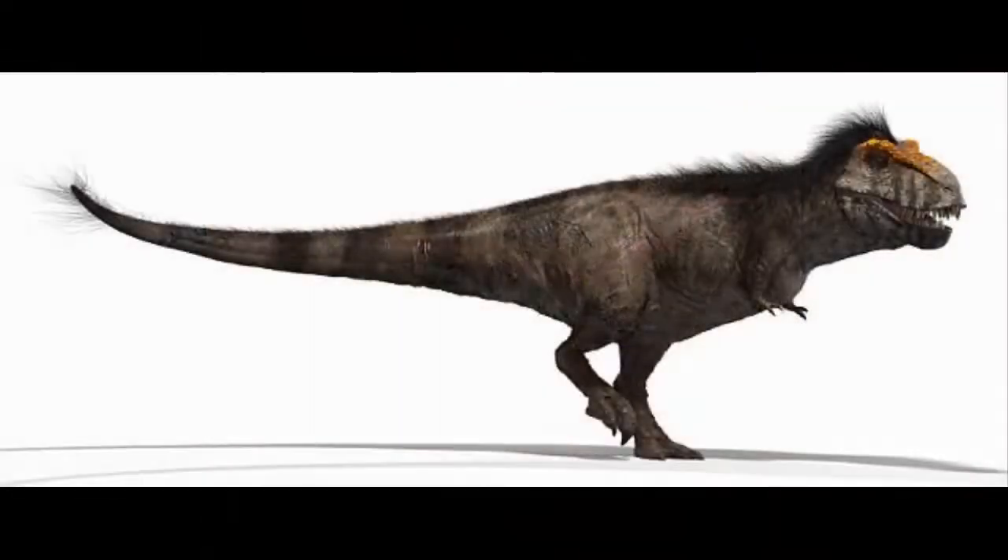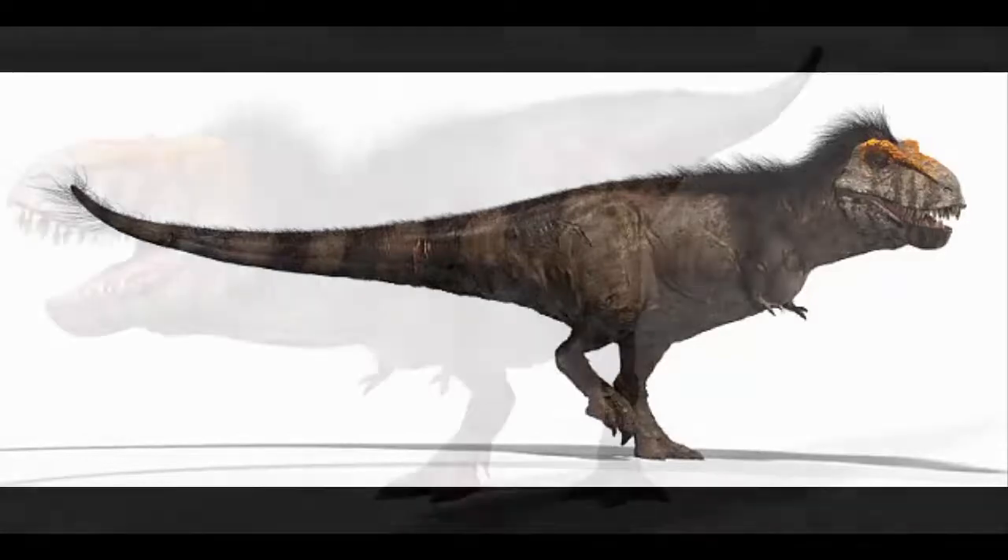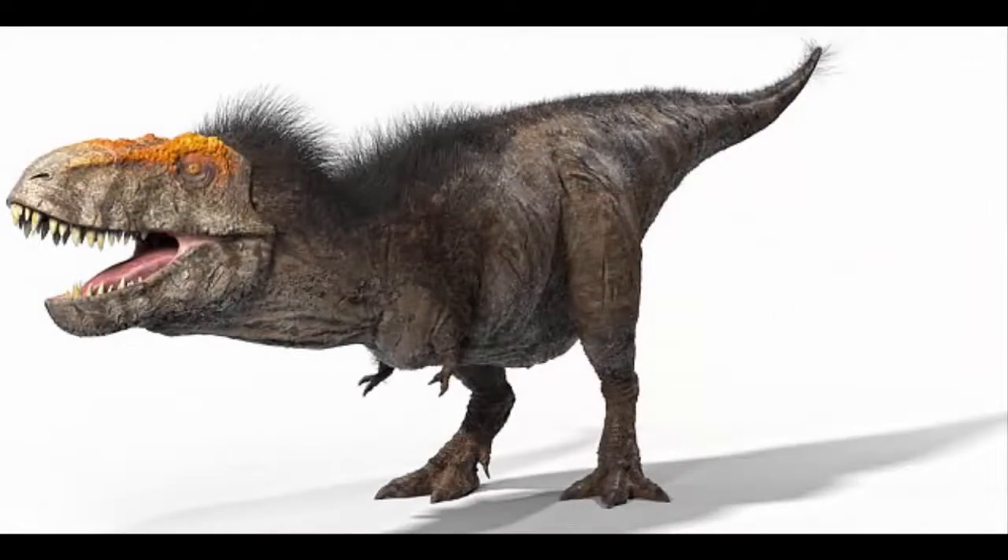The CT scan of a fossilized T-Rex skull supports this. Paleontologist Dr. Larry Whitmer of Ohio University claims that the structure of the inner ear was especially sensitive to low-frequency sounds, meaning it would be able to hear others of the same species. The scan also revealed that the brain composition of the T-Rex was more like a bird brain — highly densely packed — than a reptile brain.